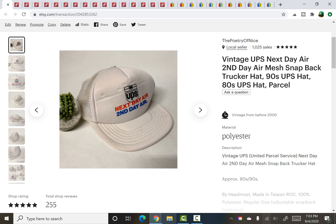The last Etsy item was a UPS vintage snapback mesh trucker hat from the 80s. I picked this up for 25 cents at a yard sale and it sold for $24.95 plus shipping.